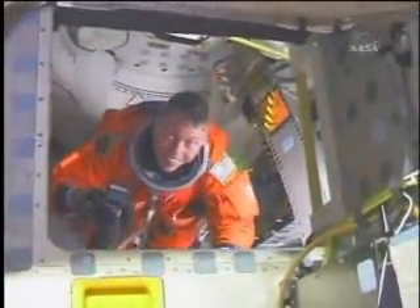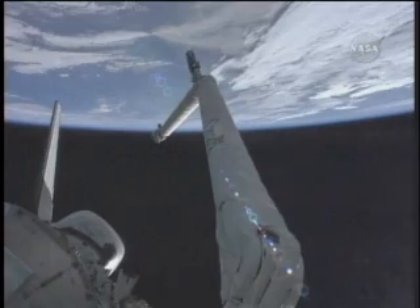Quickly reaching orbit, the crew members removed their orange pressure suits and began their first day in space by inspecting Discovery's thermal protection system with the shuttle robotic arm.